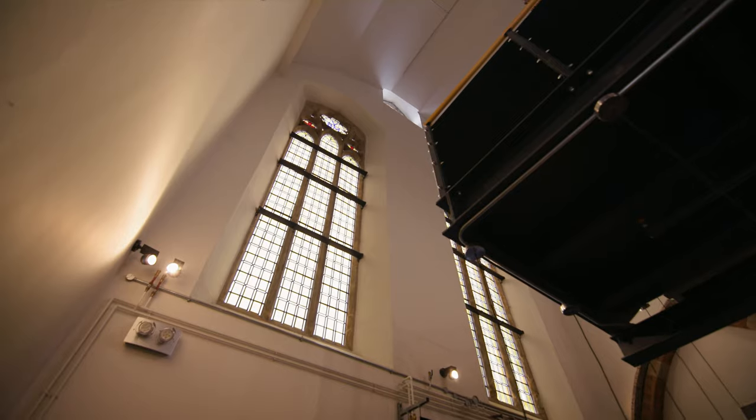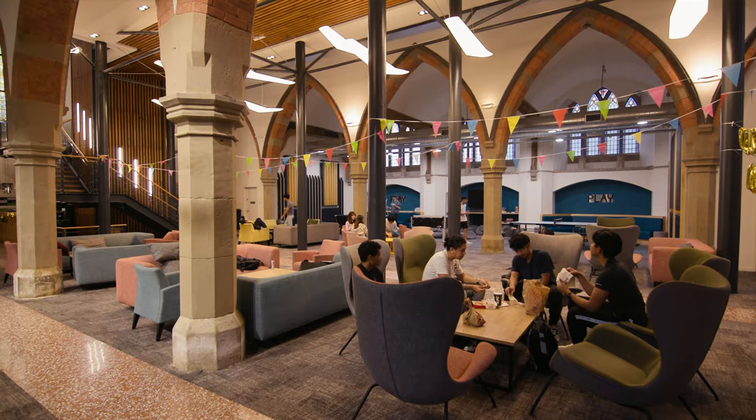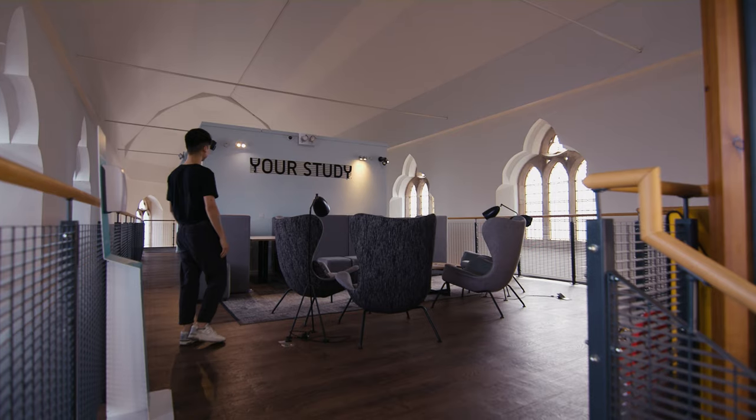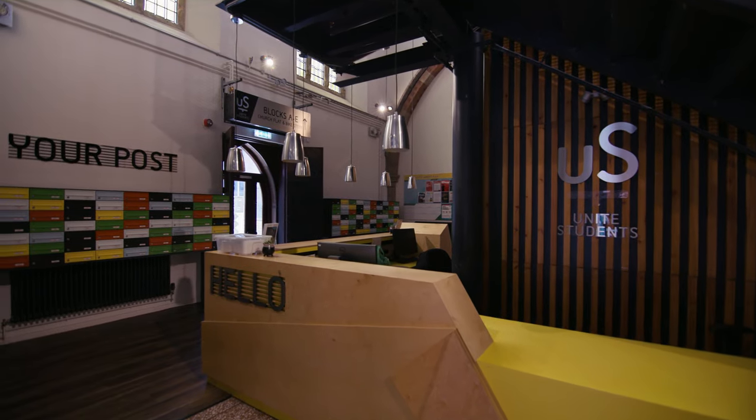Welcome to St. Vincent's. This is another of the university's city centre accommodation offers, with a converted church as its central building, where we are right now. This is just such an amazing social space — it's so modern, so relaxing. There are tons of great study spaces here as well, and just like Allen Court, there's a reception here if you happen to have any questions.